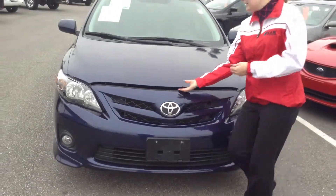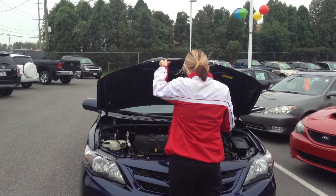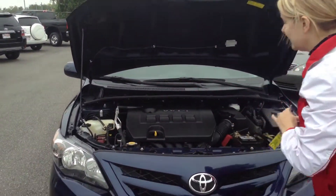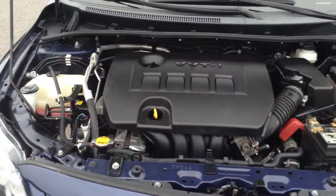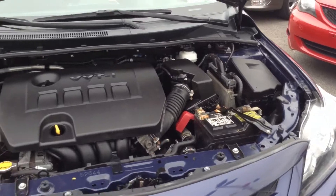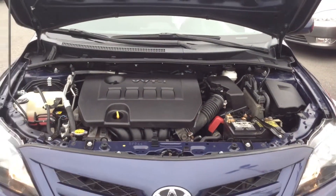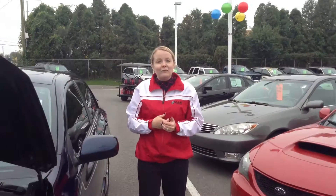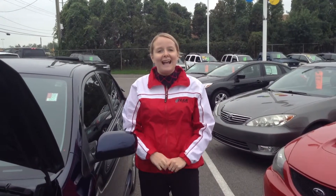Go ahead and pop open the hood, and I'll start it up so you can hear it. Overall, a great Corolla. If you have questions on this or anything else, call us at 219-924-8100.